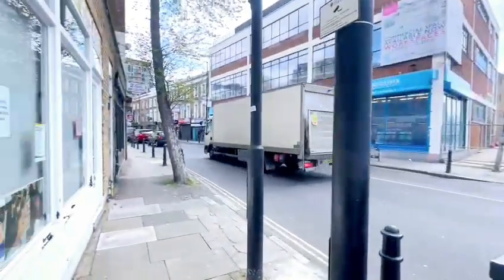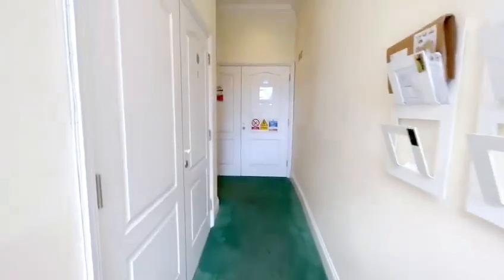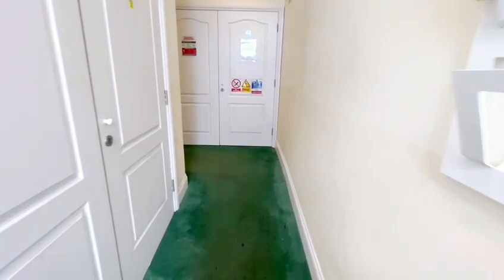Welcome back to Robert Lehrer Properties YouTube channel. Today we are here on Bulls Pond Road looking at a ground and lower ground floor two bed, two bath flat that we currently have for sale.